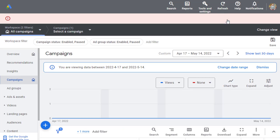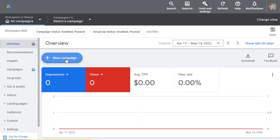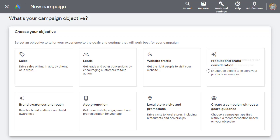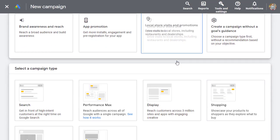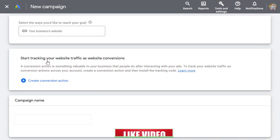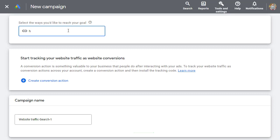Go to Google Ads and sign up for a free account, or log in if you already have one. Once logged in, click on 'Overview,' then 'New Campaign,' and create a new campaign. For the goal, choose 'Website Traffic,' then select 'Search' as the campaign type because we want people from Google's search engine clicking through our affiliate link.